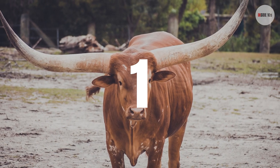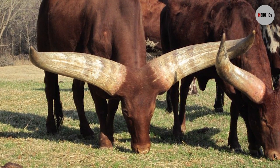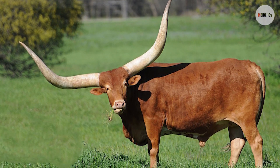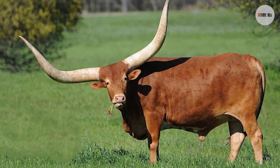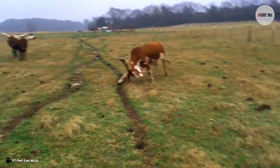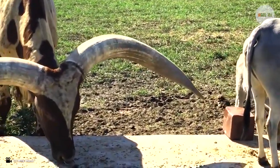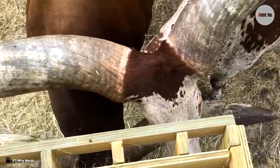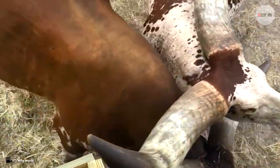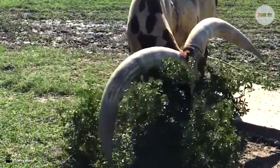Number 1: Watusi. This animal is a modern-day American breed of domestic cattle. Their horns are some of the largest you will ever see — honestly, you will see the horns before you see the animal in any wildlife situation. The Ankole-Watusi may be a number of different colors but is usually red. The horns are unusually large, with the largest circumference found in any cattle breed according to the Guinness Book of World Records, with horns measuring 95.25 centimeters, or 37.50 inches in circumference.